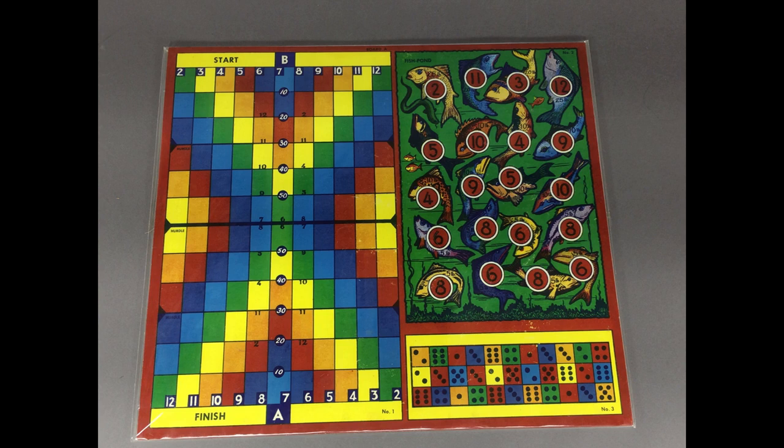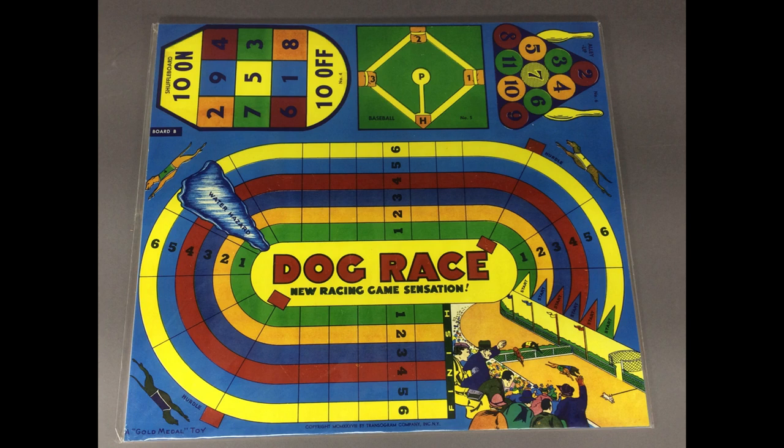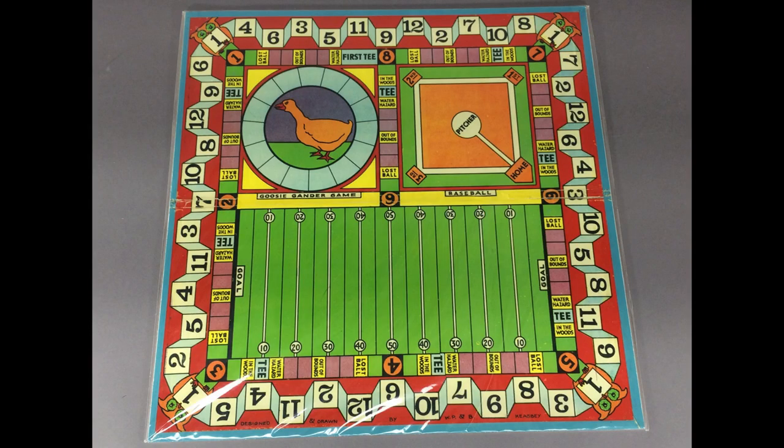I'm pretty sure this was originally a two-sided game board, and this would have been the other side. Dog Race was originally issued by Transigram as a separate game. This board is dated 1938 and also has shuffleboard, baseball, and a bowling game called Alley Up. This was definitely a two-sided board because I found an original one on Etsy. Between the two sides, you could play 14 different games. This side has Goosey Gander, baseball, and a football game. Around the edges is some kind of golf game, and then the outer border is something else with numbers and owls in the corners.